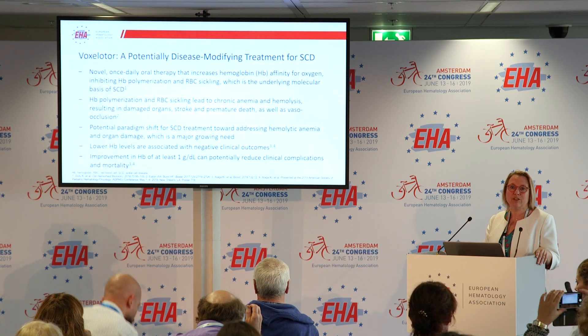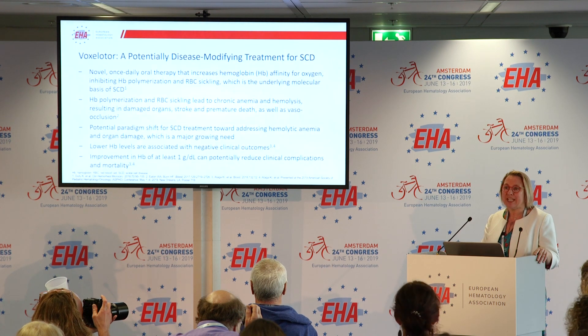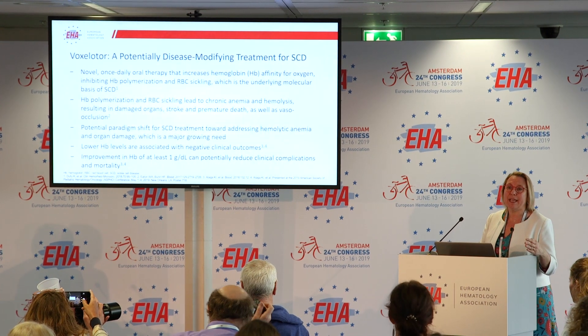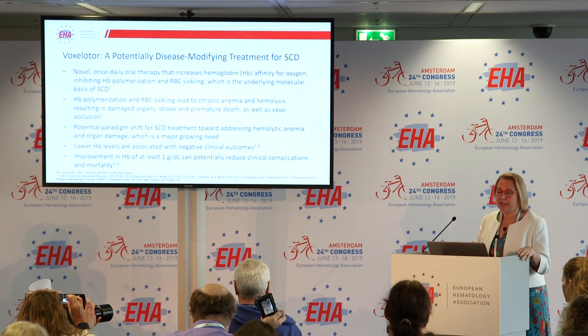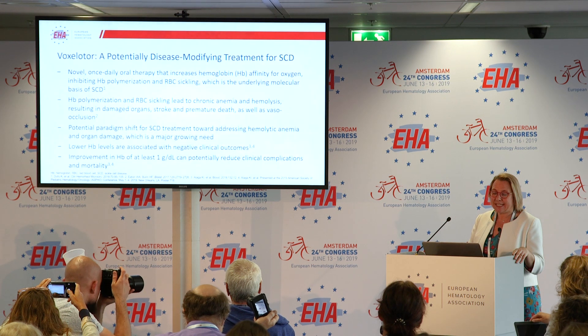What is voxelotor? It's a novel oral once-daily preparation which acts on preventing hemoglobin S polymerization. This is really the root cause of the problem in sickle cell disease.